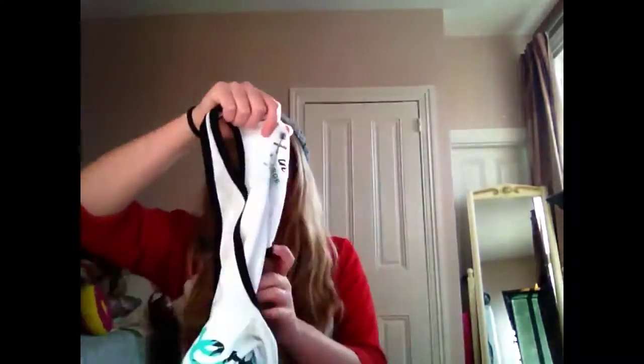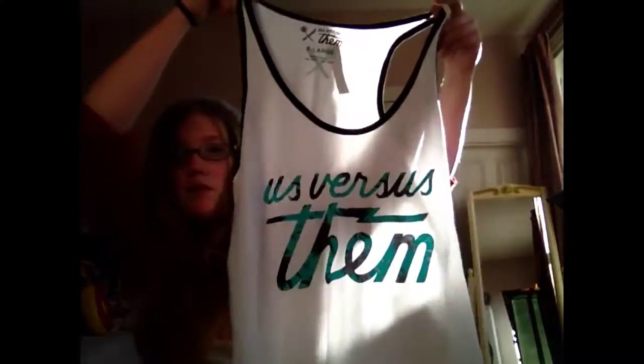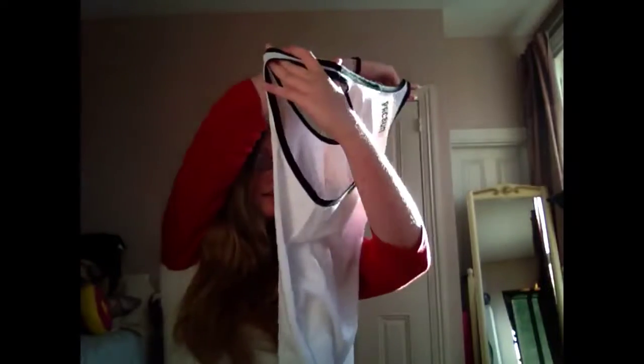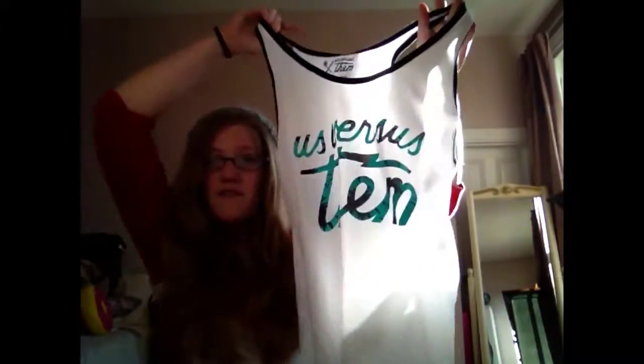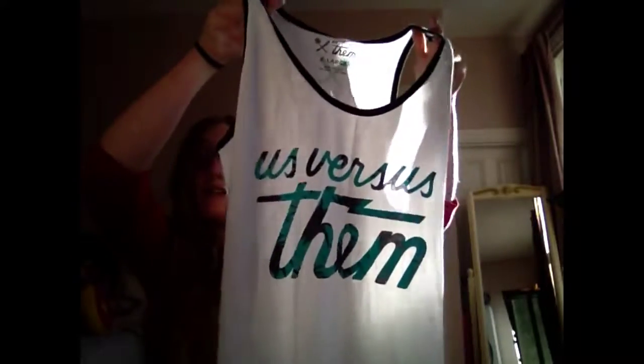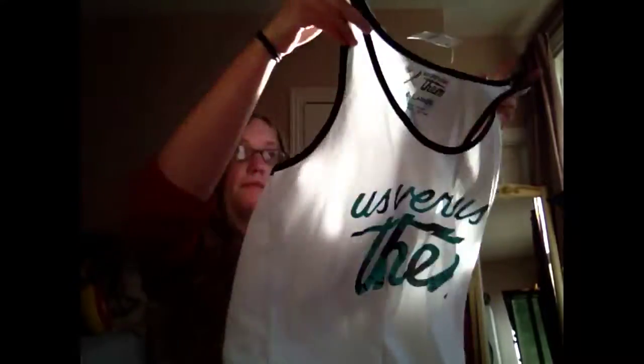Up first, it was a buy one, get two free deal. And I got this tank top for free. It says 'us versus them.' And it's like a white tank top.